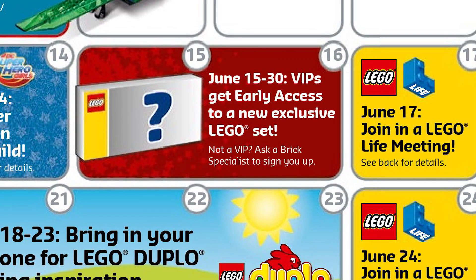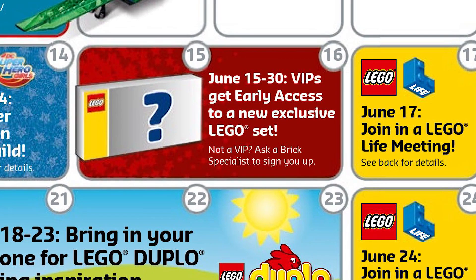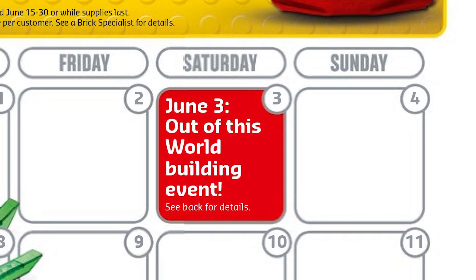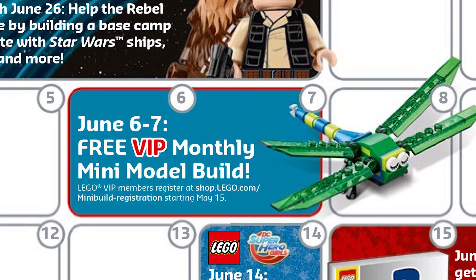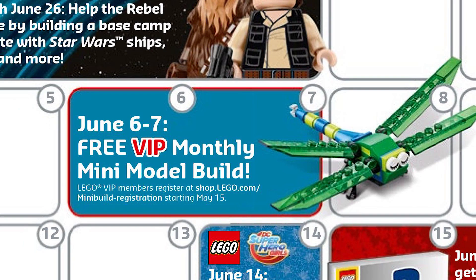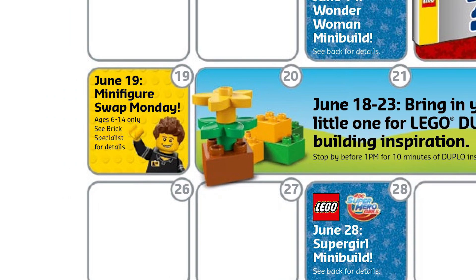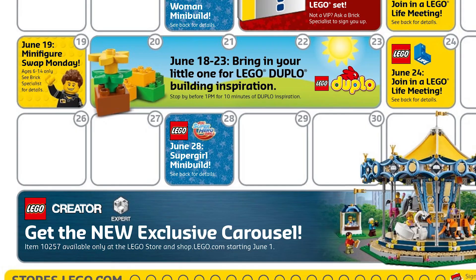The LEGO Stores keep celebrating Star Wars through June 26th, with Rebel-themed building activities. June 3rd brings an out-of-this-world building event featuring a small space shuttle, celebrating the launch of the Ideas Saturn V set. The free monthly mini model build on June 6th and 7th will be a Dragonfly — quite a unique model among previous monthly builds. June 14th brings a Wonder Woman mini build, and June 28th will feature a Supergirl mini build. Regular events include the LEGO Live meeting on June 17th and 24th, and June 19th is Minifigures Trap Monday. The biggest highlight for June is that June 1st brings the Saturn V rocket and the new Carousel — two sets we reported on last week.